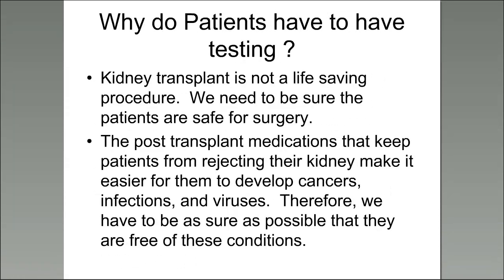There's a lot of testing that needs to be completed before it's decided that you're a candidate to be listed for kidney transplant. It's important to know that kidney transplant is not a life-saving procedure — it's actually elective surgery. We need to be sure you're safe to have the surgery done, and also because the immunosuppressive medications that keep patients from rejecting their kidney make it easier for patients to develop cancers, infections, and viruses. We need to be sure you are free of these conditions prior to receiving those medications.